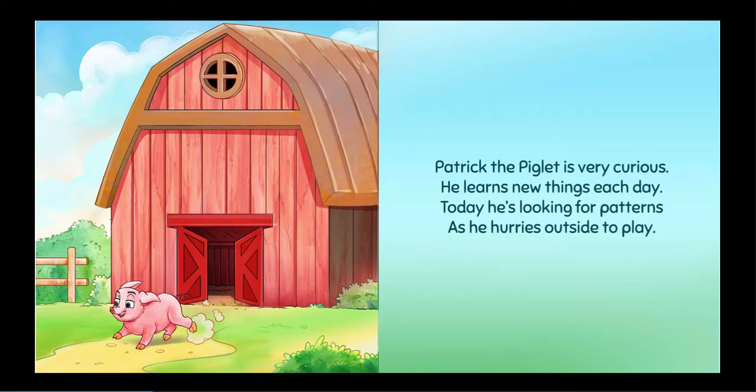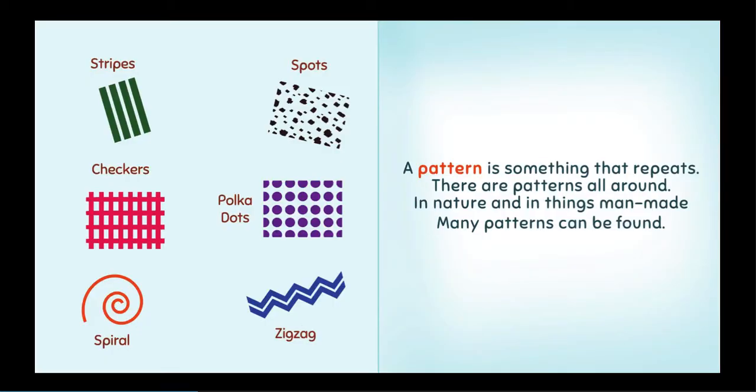Patrick the Piglet is very curious. He learns new things each day. Today, he's looking for patterns as he hurries outside to play. A pattern is something that repeats. There are patterns all around, in nature and in things man-made. Many patterns can be found.